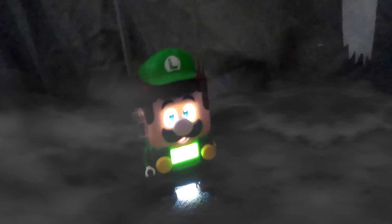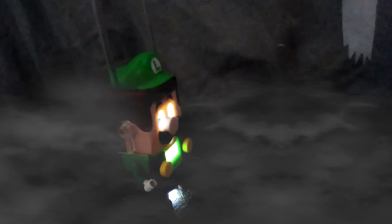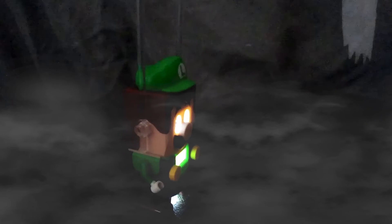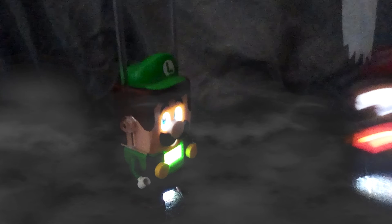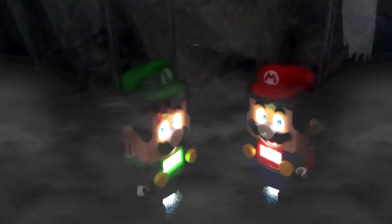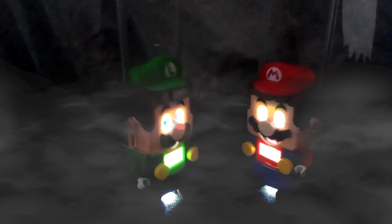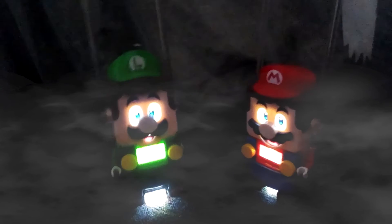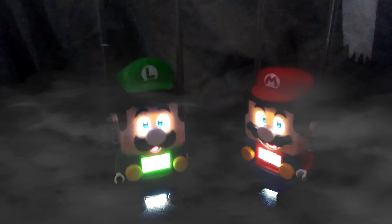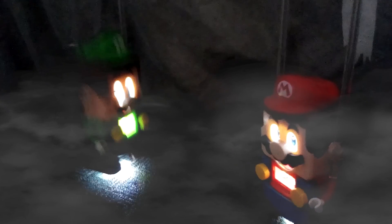Hello. Sorry about not listening earlier — I thought you were Professor E. Gad. Who was that? It was a butt dial. Is the professor okay now? He's okay, but he needs your help with something in the lab. Okay. Thanks for watching, everybody. Make sure to like and subscribe to LEGO Central for more videos of me and Mario. The links to the research sources are in the description below. See you next time. Don't worry, Professor, I'm coming to help.